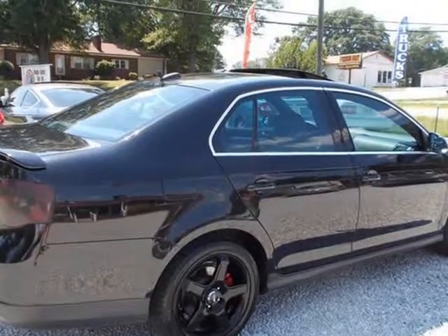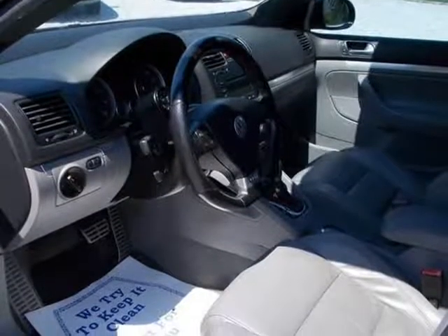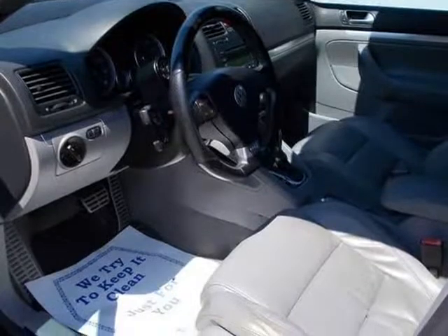Vehicle 5: 2006 VW Jetta GLI, leather, wheels, loaded, 180,000 miles. Needs engine. $7,200 retail value.